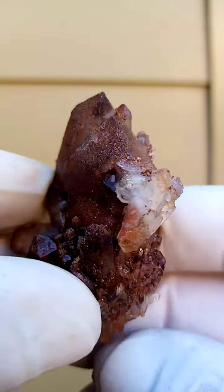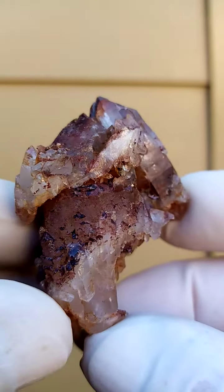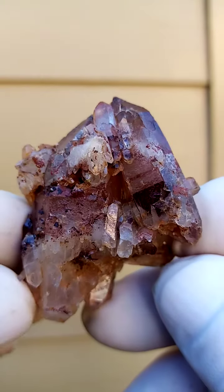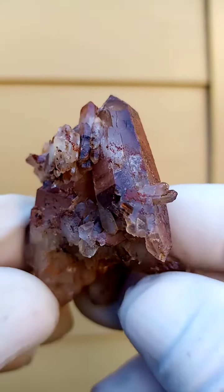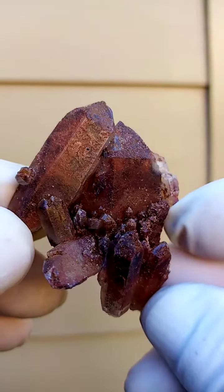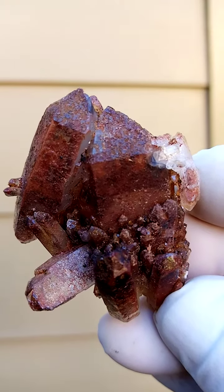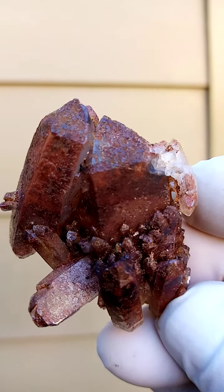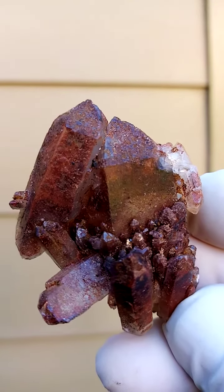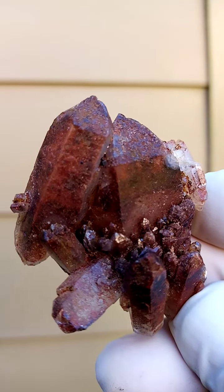It could be displayed on a turntable. The other side is a lot more appealing to me, but it can be displayed all the way around. This is quite exquisite — Orange River region, South Africa, hematite included quartz, and this would be from around Goodhouse in South Africa.